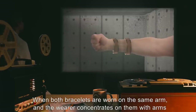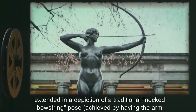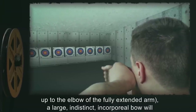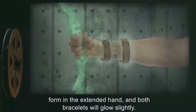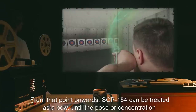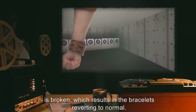When both bracelets are worn on the same arm and the wearer concentrates on them with arms extended in a depiction of a traditional Knocked Bowstring Pose — achieved by having the arm with the bracelets completely extended in front of oneself, with the opposing arm extended up to the elbow of the fully extended arm — a large, indistinct, incorporeal bow will form in the extended hand, and both bracelets will glow slightly. SCP-154 can then be treated as a bow until the pose or concentration is broken, which results in the bracelets reverting to normal.